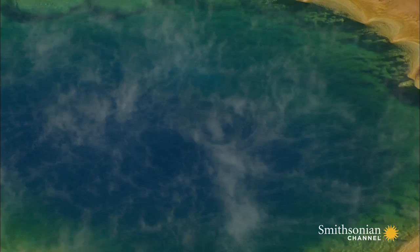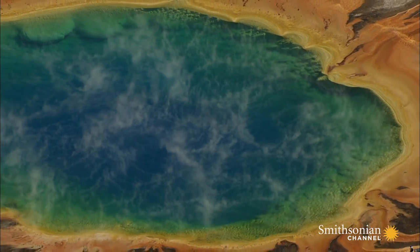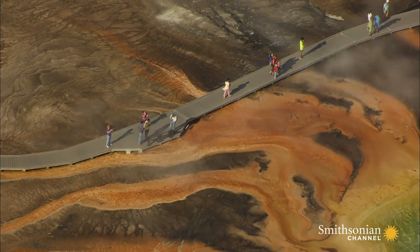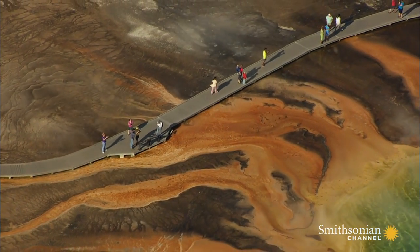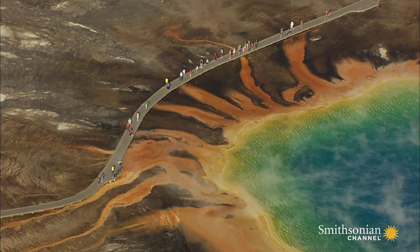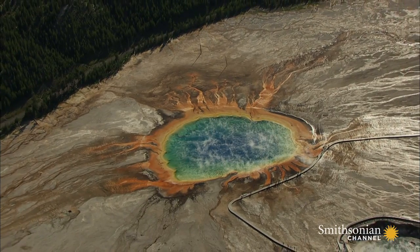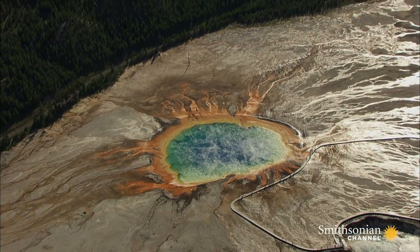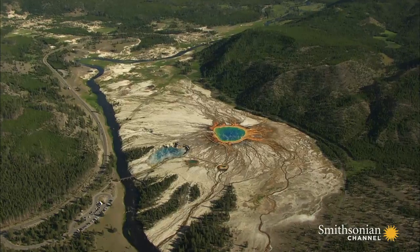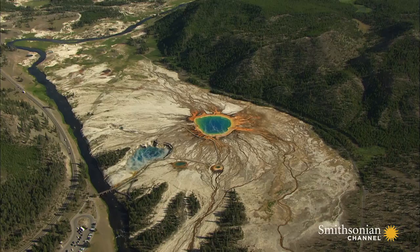This same deadly blue lies at the center of what is, without doubt, one of nature's most amazing sights — a place that alone lures thousands of people from around the world to Yellowstone. It's known as the Grand Prismatic Spring. This is the largest hot spring in the U.S. and the third largest in the world.